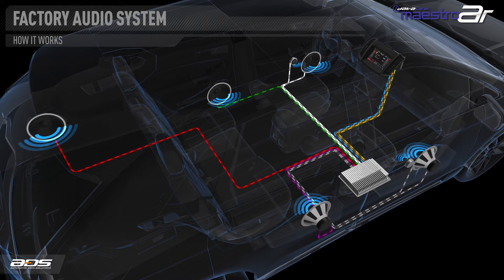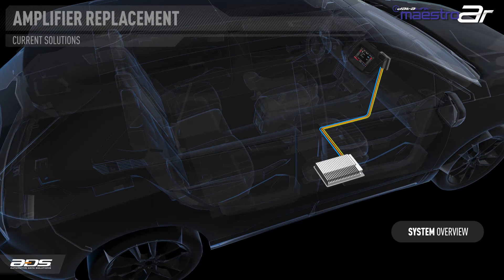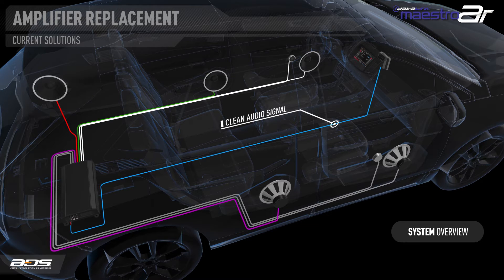Now that we understand how the factory system works, let's look at how aftermarket amplifiers and speakers are typically installed in these vehicles. The most ideal scenario would be to use the unprocessed audio signal coming from the factory radio. However, this requires a separate volume control to be installed, and since there are only two channels of audio, we must create front and rear signals and provide a way to fade. Most people want to use the radio and steering wheel controls to manage volume, so this method is not very common.